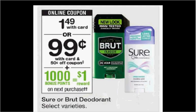Sure or Brute deodorant is on sale for $1.49. When you purchase one, you'll get a dollar back in balance reward points, so it's like getting it for 50 cents.